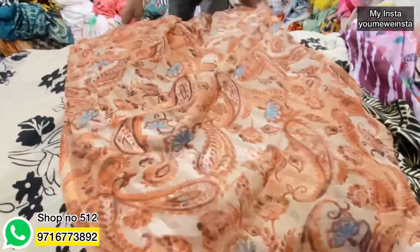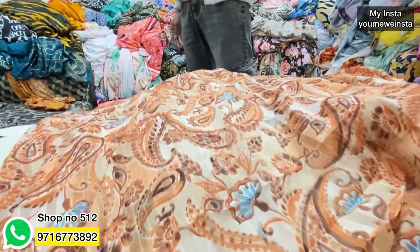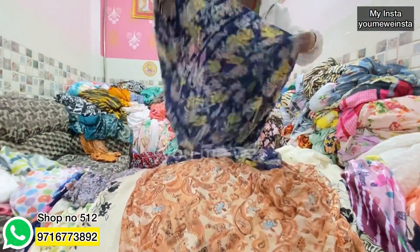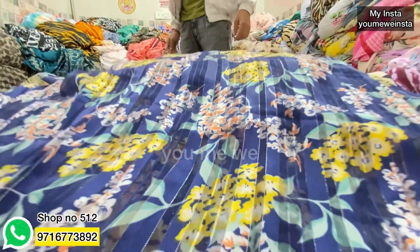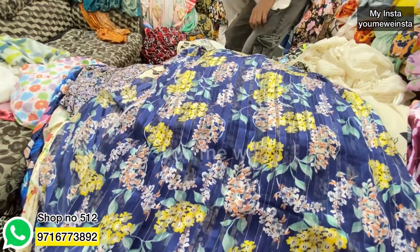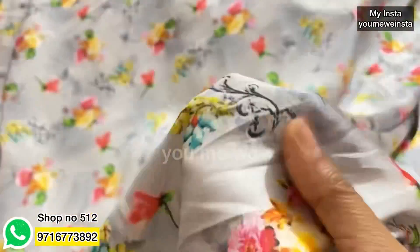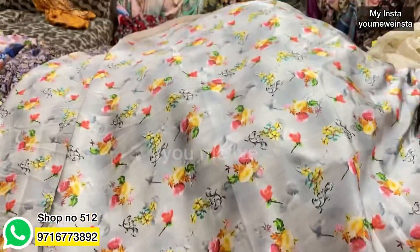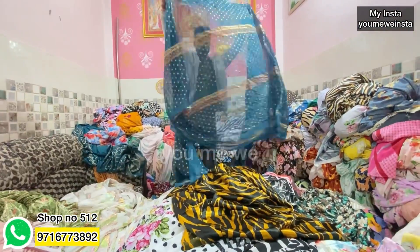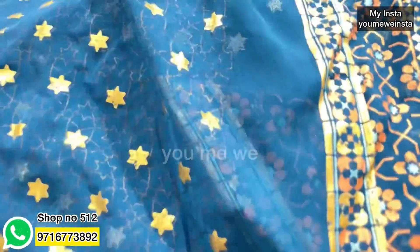Next, this is a Georgette satin patta fabric — a lunax with KDW print. The rate is only 75 rupees. It is a Georgette satin patta with a beautiful print in yellow color, also 75 rupees. This is a gray color satin with a beautiful flower print at only 75 rupees. If you need full party wear, it will also be available. The fabric is a golden foil at 60–80 rupees.